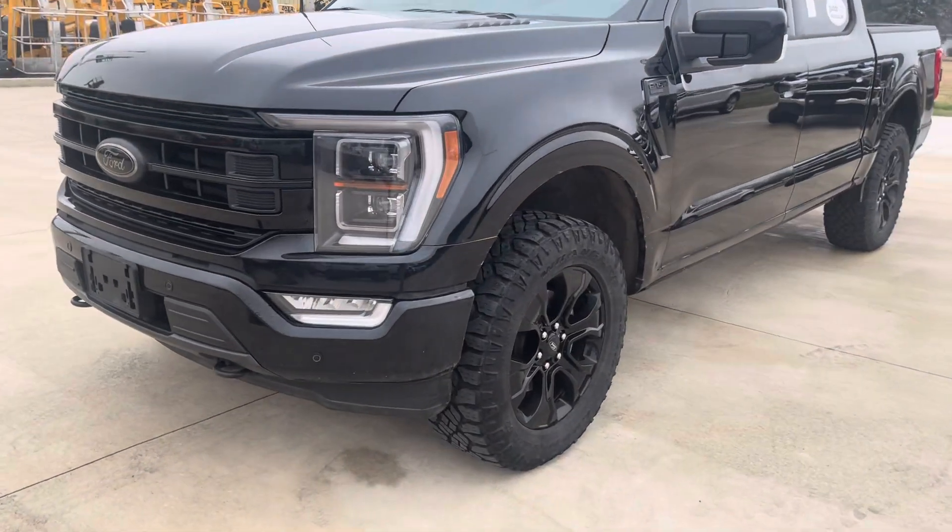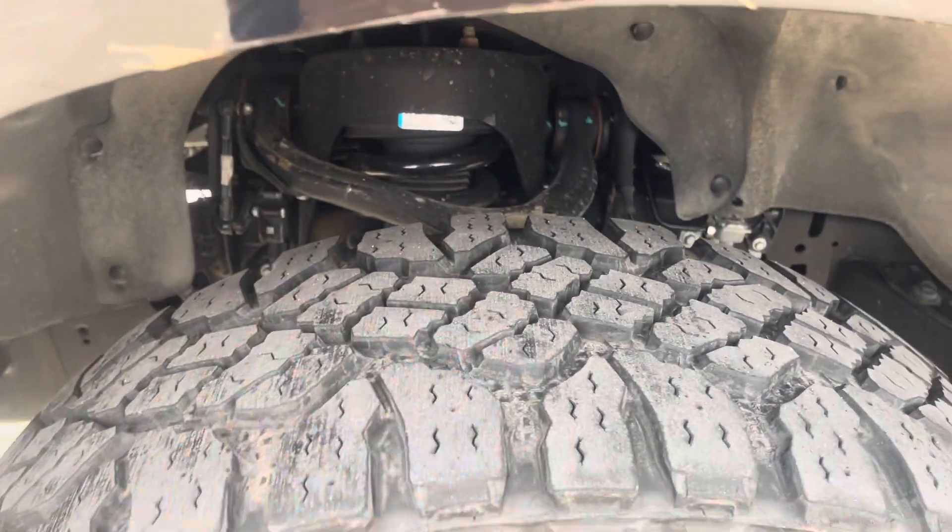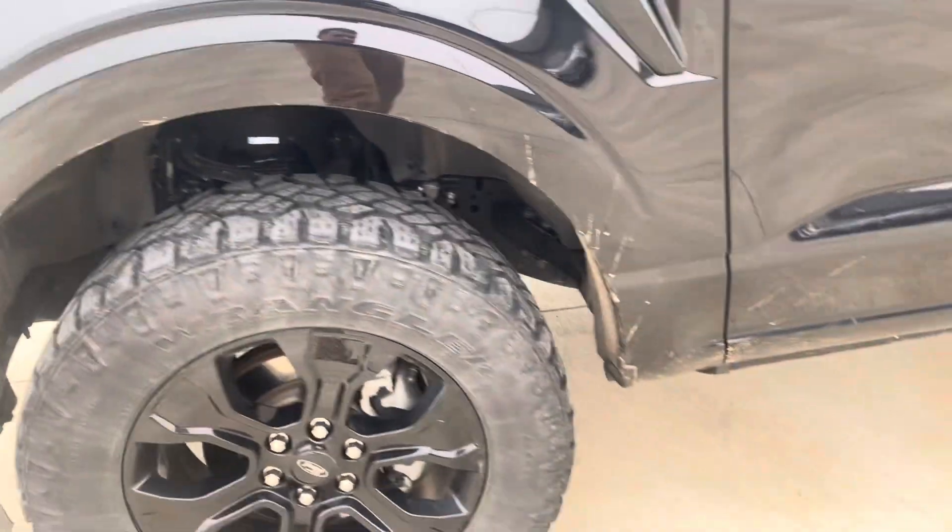Good morning Randy, figured I'd get you a walk-around video of the truck, showcasing it before it went through service and detail. Tire tread depth is good, got some mud on it but no scratches that I've seen so far.